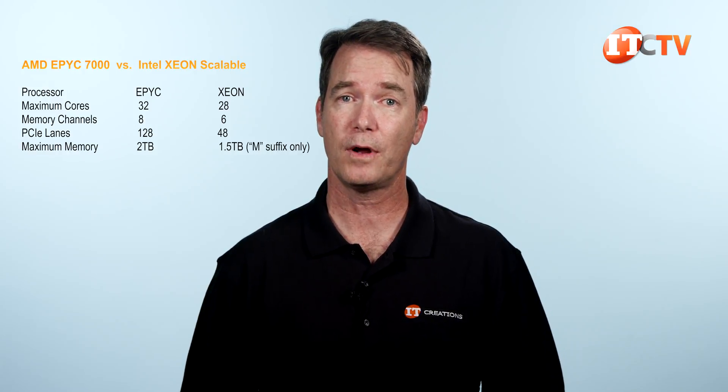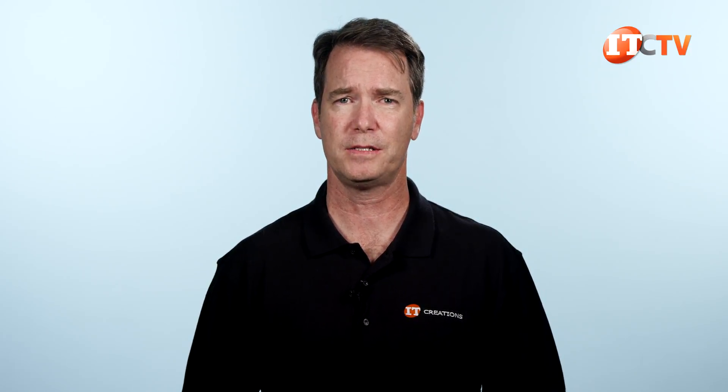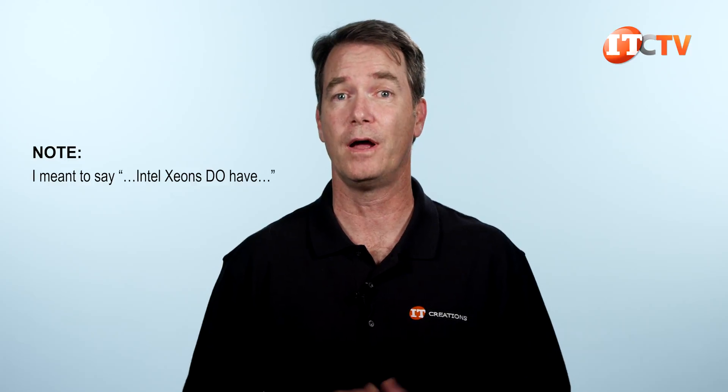Intel Xeon Scalable processors in general support 2 less memory channels, only 48 PCI lanes, and only 768GB of memory — unless you go with the M-Suffix processors, which will give you 1.5TB per processor. But even with those M processors, we're still off by a full 500GB, and they're like 2 to 4 times as much. Without getting too in-depth on the processor comparison, EPYCs are favored over some workloads while Xeons might have an advantage in other applications.